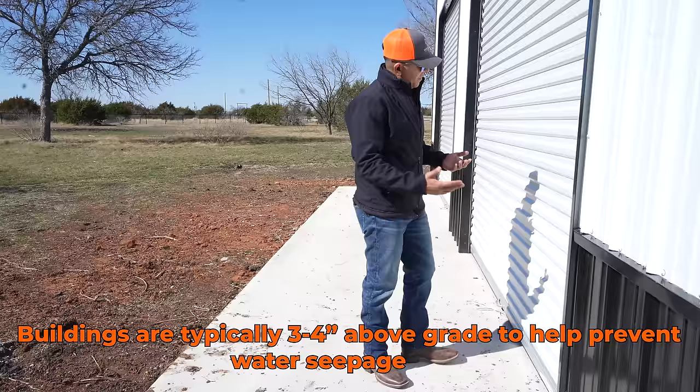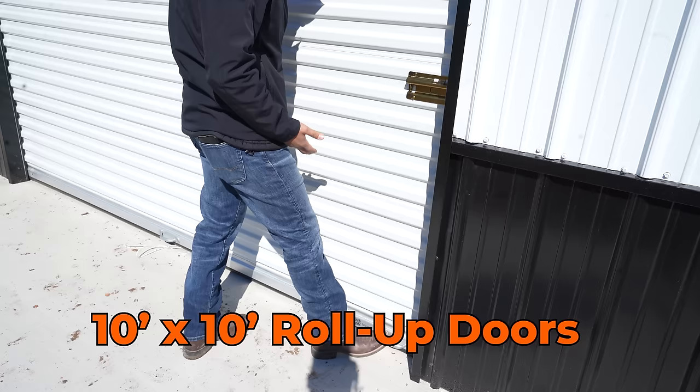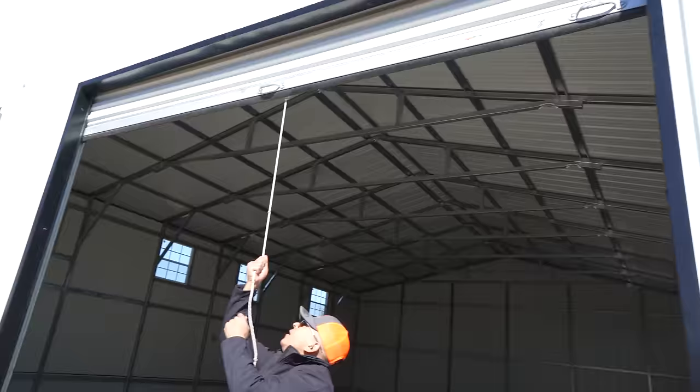Check out the inside — this is a 10 by 10 roll-up door. These are our rolling doors; we do also offer sectional overhead doors. This is just made out of steel, so this is more of our standard door. Check out this notch detail here.